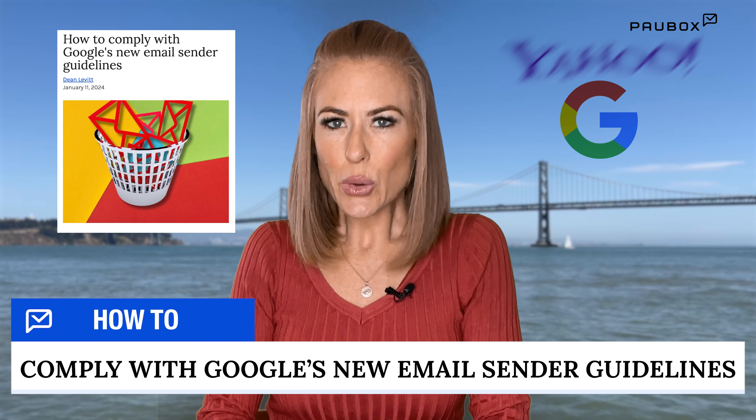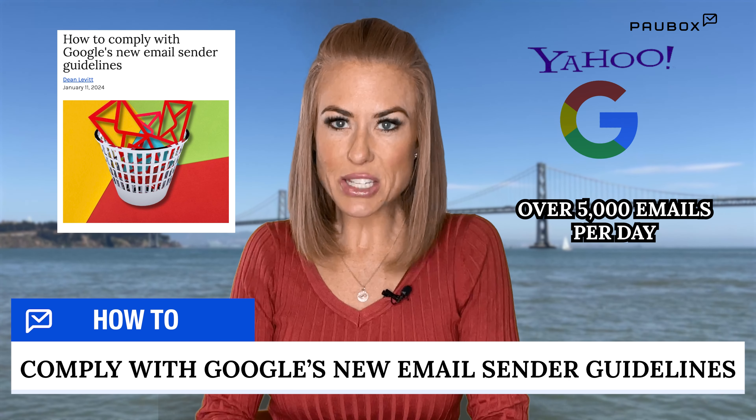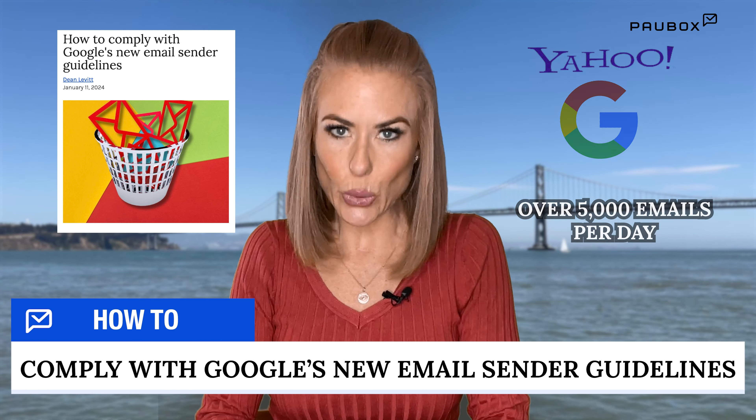How to comply with Google's new email sender guidelines. Google and Yahoo both announced updated requirements for sending more than 5,000 messages daily to Gmail and Yahoo addresses.